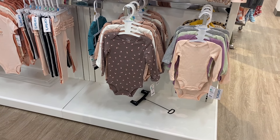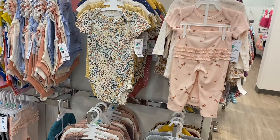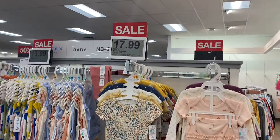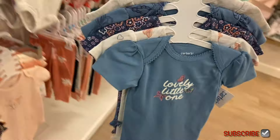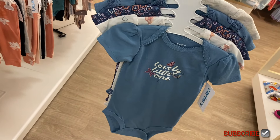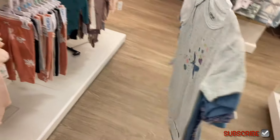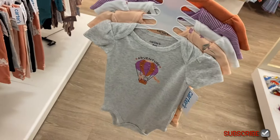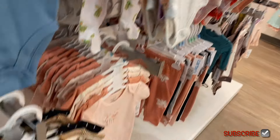Here's the Carter's section — they have one, two, three, four-piece onesie sets and more up top too. They're $17.99 this week. Here's another one with butterflies, and they also have one that says 'Adventure Awaits' — it's so very cute. You get like five of them.